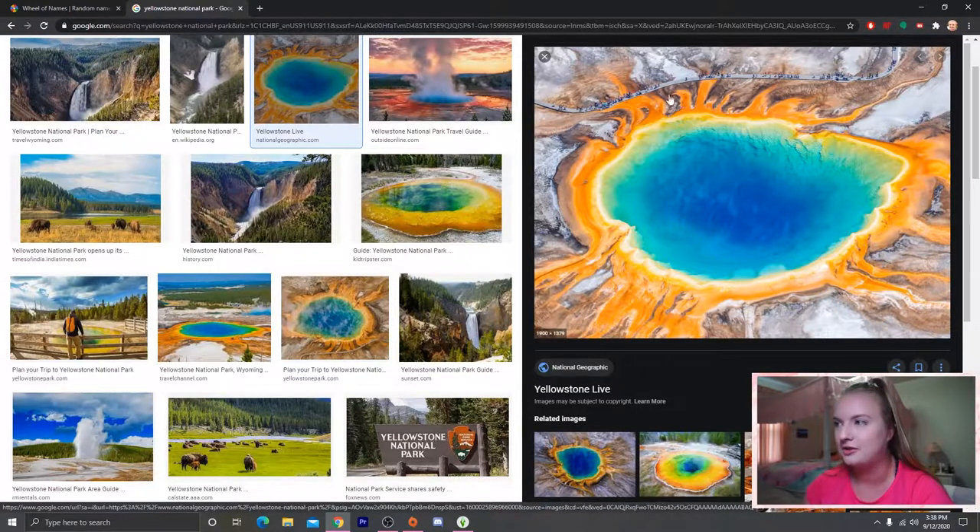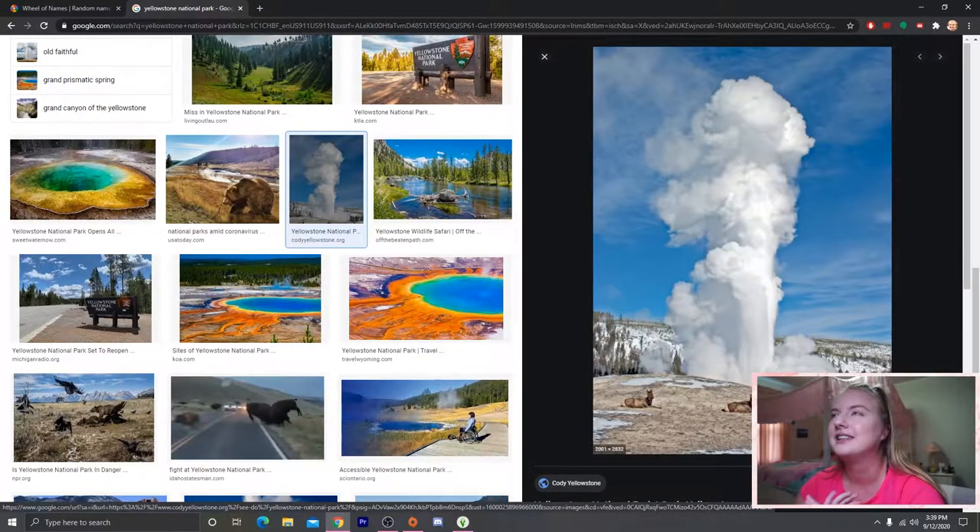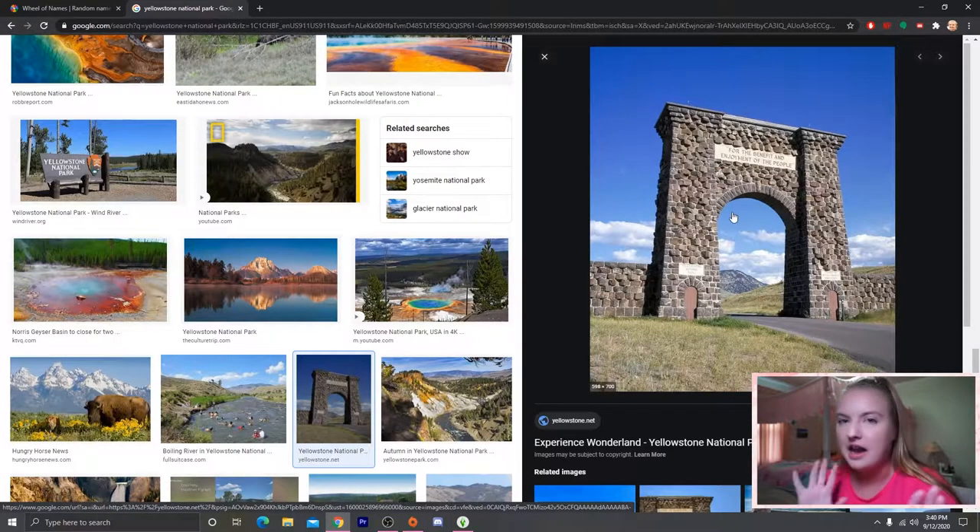One of the most iconic things in Yellowstone is Grand Prismatic Spring — a hot spring where different bacteria make it all these crazy different colors. There's also the Grand Canyon of Yellowstone, which is more yellow than reddish-brown, and Old Faithful, a geyser that goes off pretty reliably. There's also the Roosevelt Arch at the north entrance. The quote 'benefit and enjoyment of the people' is part of the legislation that created Yellowstone. It's just my favorite — the one I know the most about.